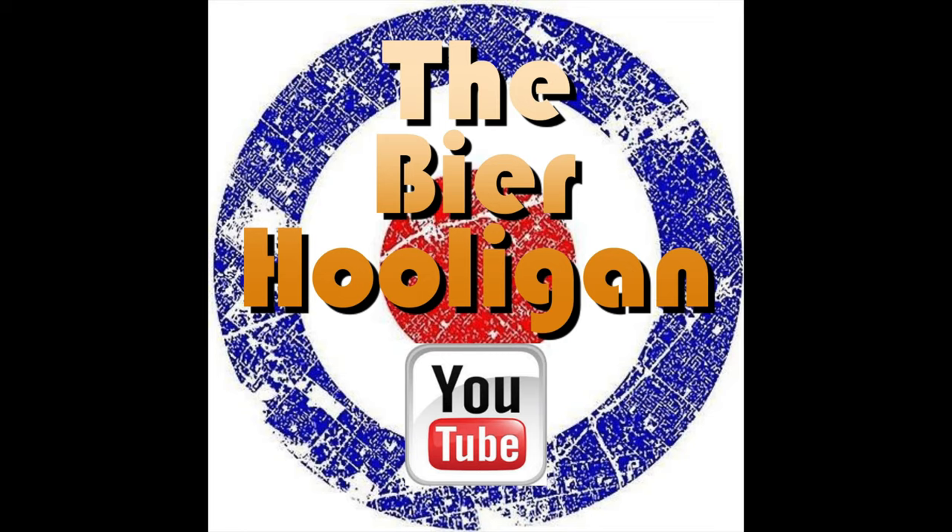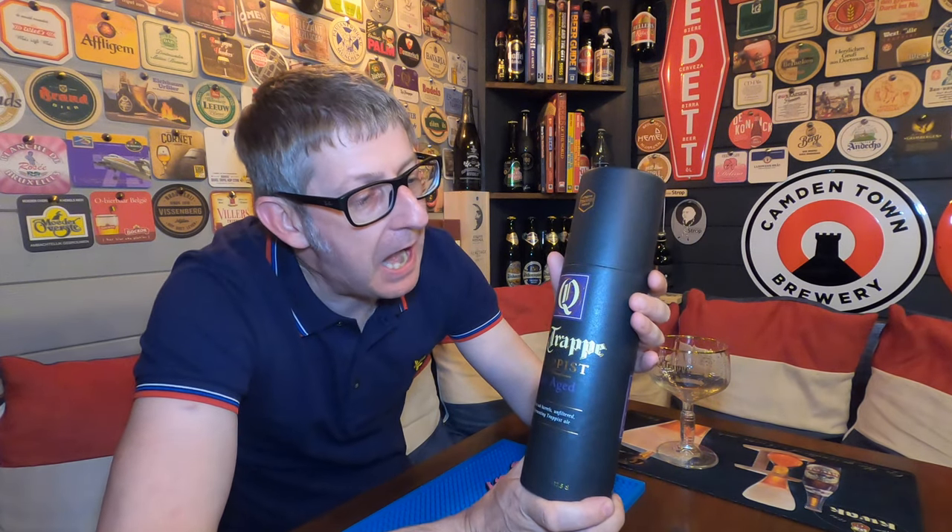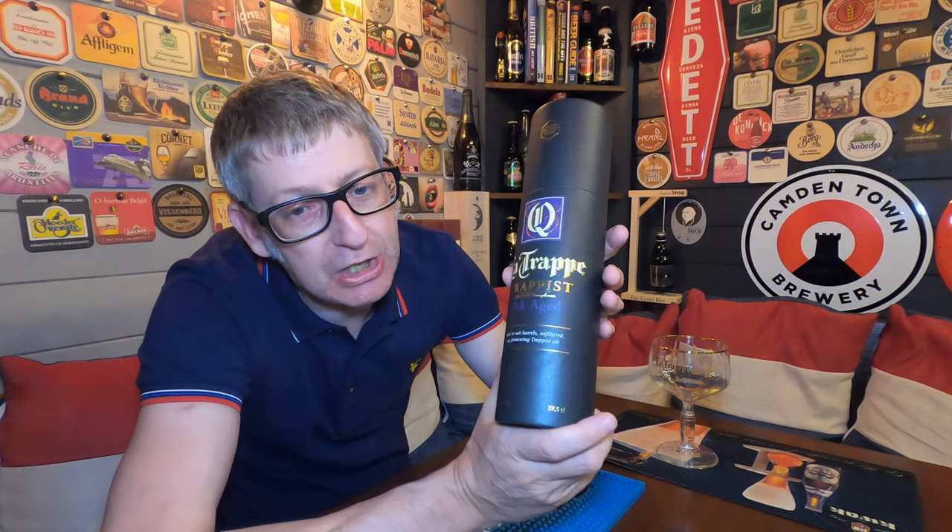A special beer for Father's Day, in honour of my father, which is aged in the barrels of his favourite whisky. It's beer o'clock, and a special beer in honour of my father on Father's Day. We have a bottle of Le Trappe Quadruple Oak Aged, coming in at 11% ABV, and this one has been aged in my father's favourite whisky barrel, which is Laphroaig.